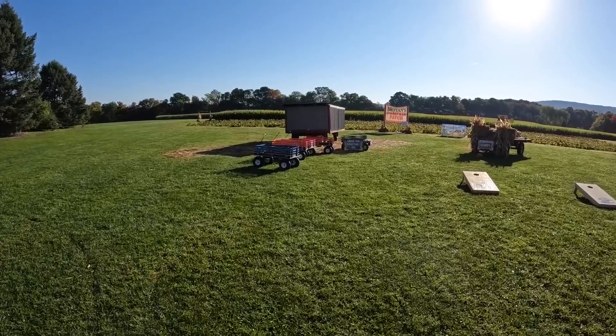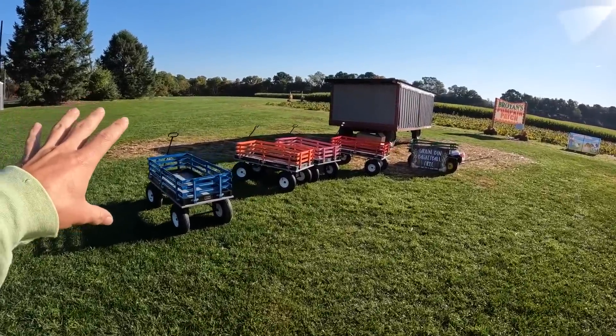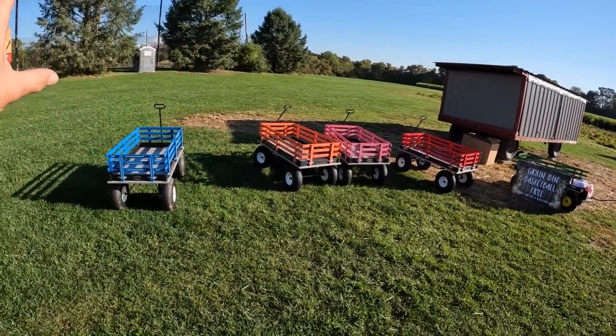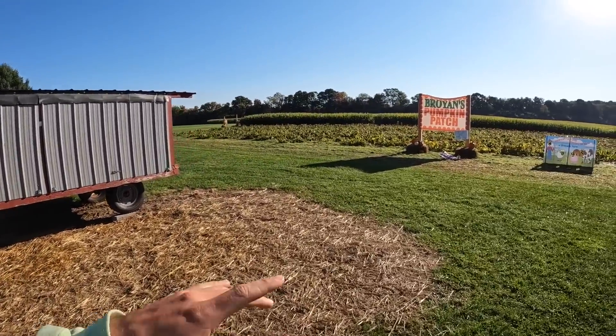First off, I'm going to kind of start in the middle. Right here are my wagons. All these wagons are just basically for the convenience for my customers. That way they can either put their kids in them, pull them around, wherever they want to take them, or they can take them out here to the pumpkin patch where they can pick pumpkins.